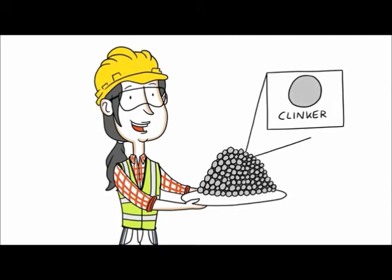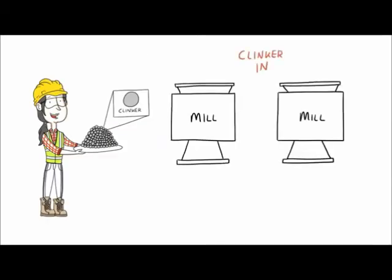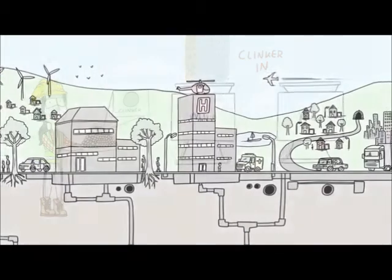The clinker is cooled as it leaves the kiln. The clinker is tested, and once it meets the right standard, it is milled into fine grey cement powder.